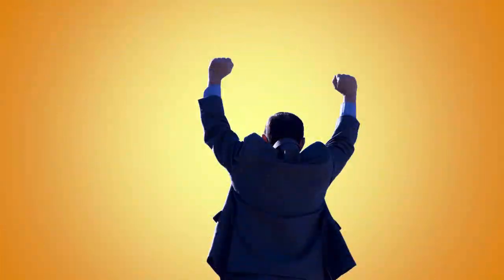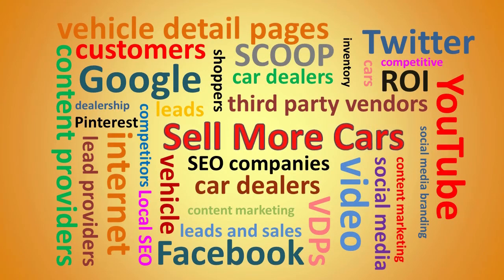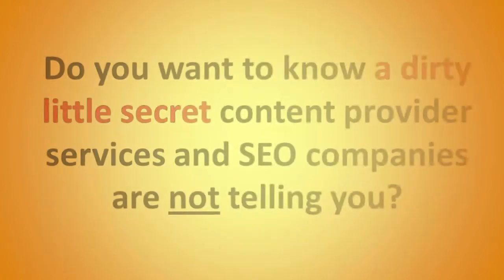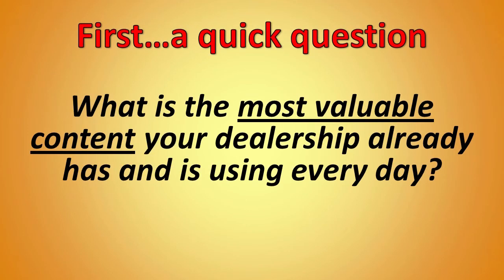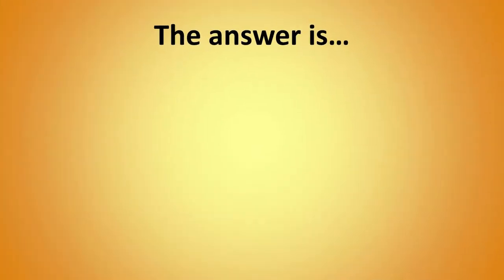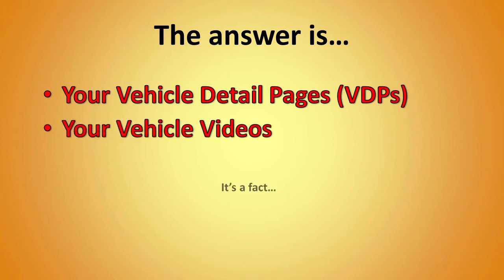But what if there was a way to break free of lead providers and start generating your own in-house leads? By now you've probably heard of content marketing. SEO companies insist that to be successful online you need to generate more content. But there's a dirty little secret those content providers and SEO companies aren't telling you. Quick question: what's the most valuable content your dealership already has and uses every day? Here's a hint — it helps you sell more cars.